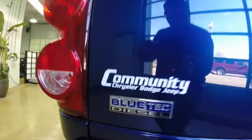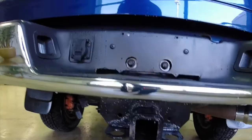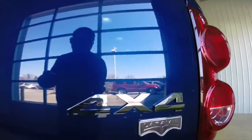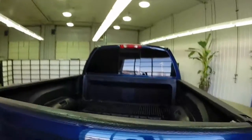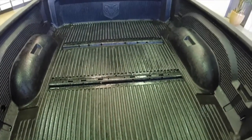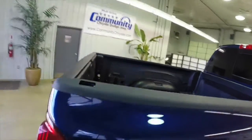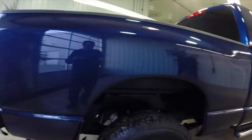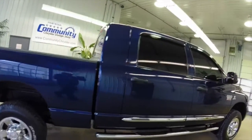It does have the Bluetech diesel charge, the Class 4 trailer towing package, and it is a Laramie. It has a factory bed liner and chrome side steps.